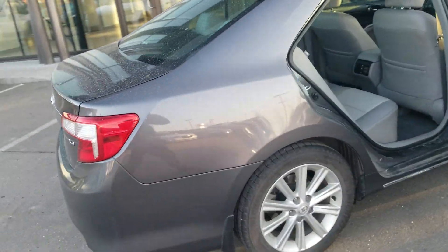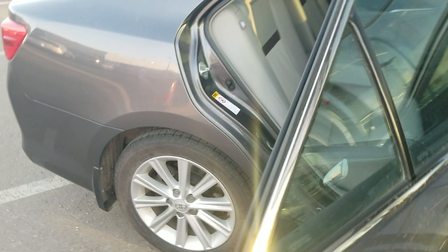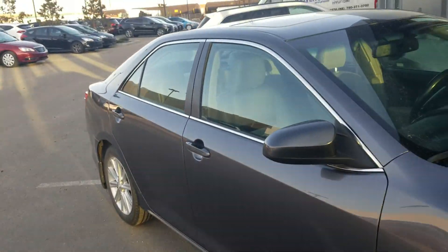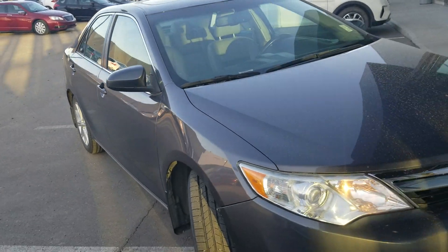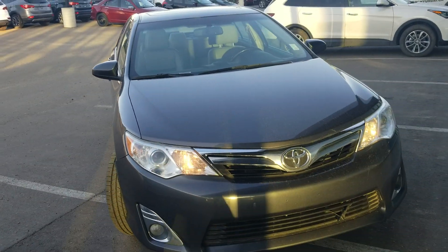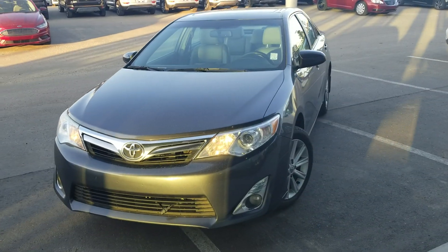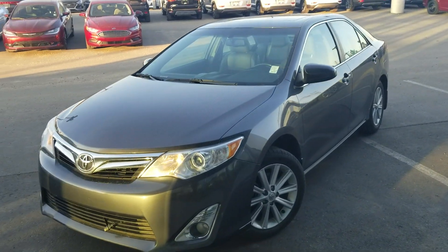I'm just going to keep this video nice and quick. Going to close all the doors and back it up. My name is John — thank you for your time and viewing this video. If you need anything you can call me here at the store: 780-371-3700. Thank you.